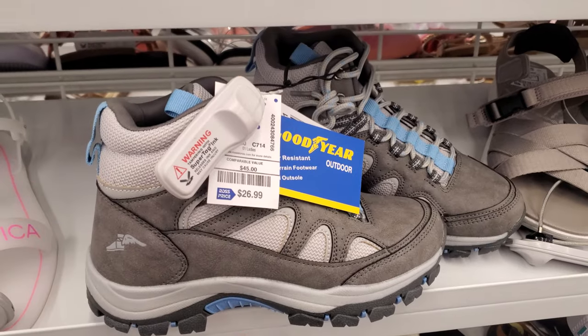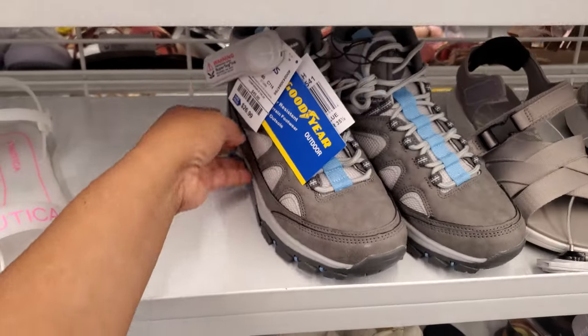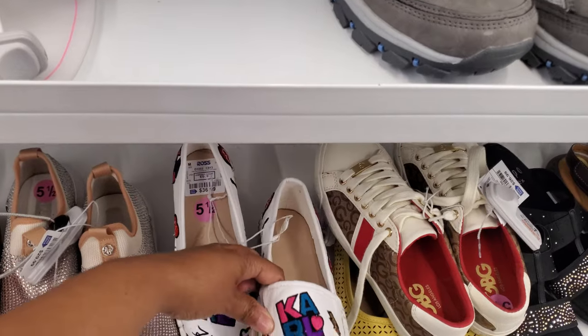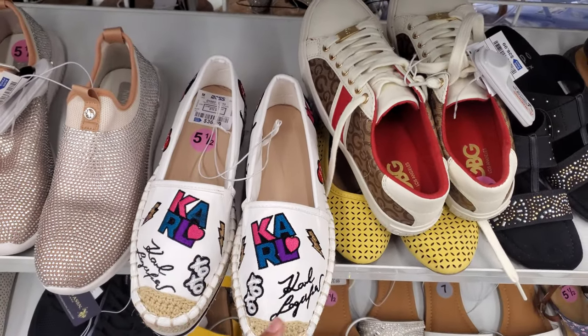And at $27, actually a really, really good hiking boot. Look at Carl here in his shoes for $37 — I just found these randomly. XOXO, Carl.